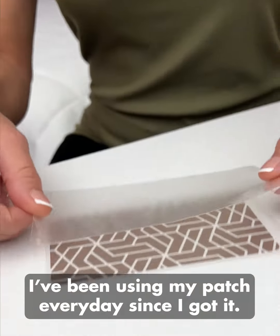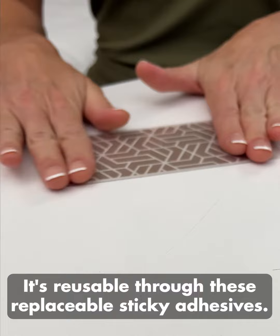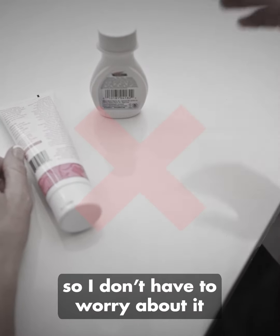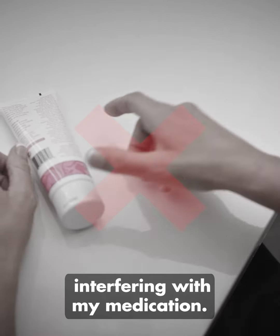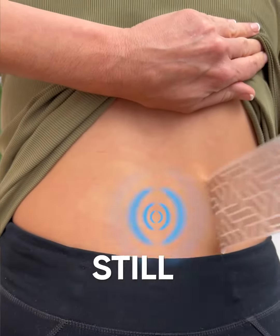I've been using my patch every day since I got it. It's reusable through these replaceable sticky adhesives. It's even 100% drug free, so I don't have to worry about it interfering with my medication. And the best part is that even after I take it off, I still feel relief.